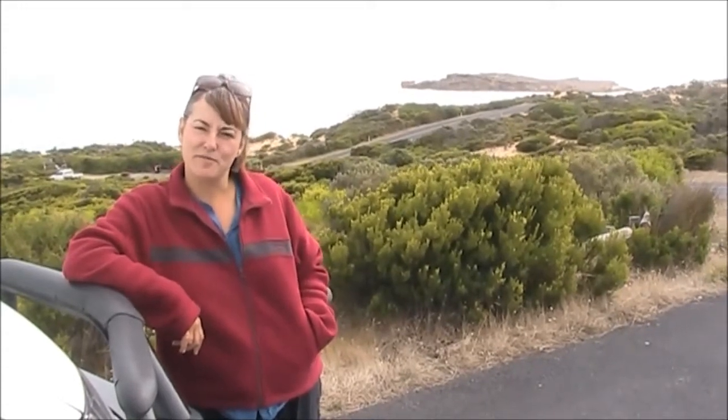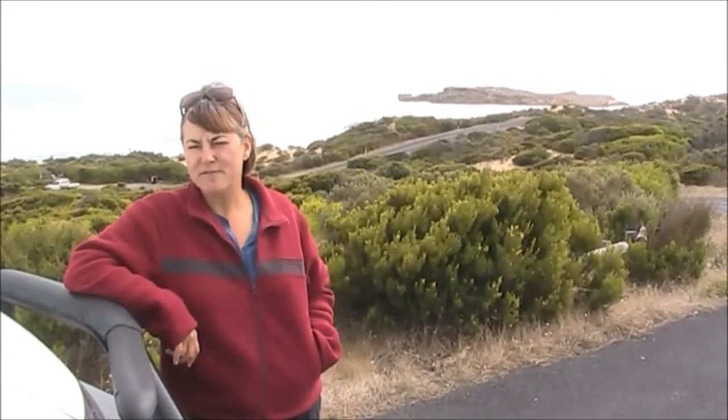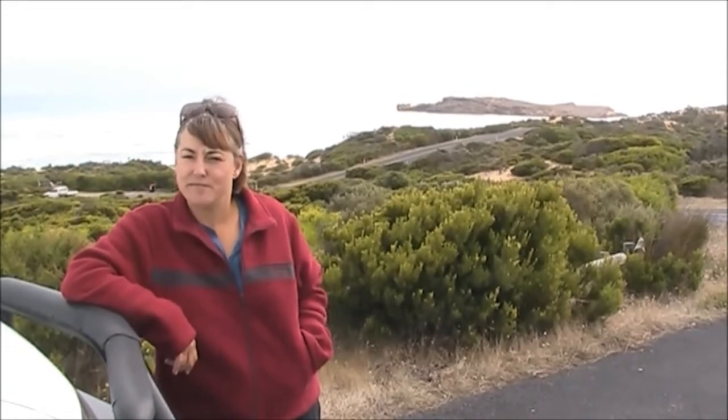Hi, I'm Lee Atkinson from Aussie Road Tripper. We're just outside of Beachport, which is a sleepy little town on the South Australian coast, just south of Robe. It's a very scenic section of the coastline around here and there's some great ways you can explore it, by four-wheel drive or hiking along the clifftops. It's a great spot.